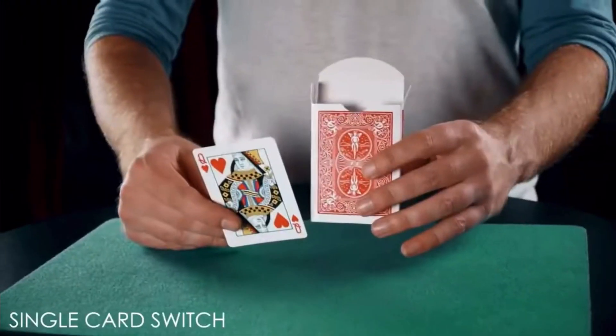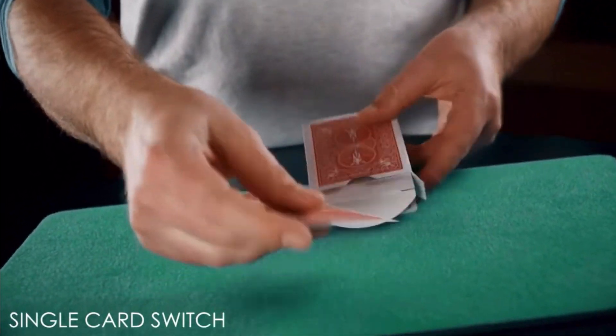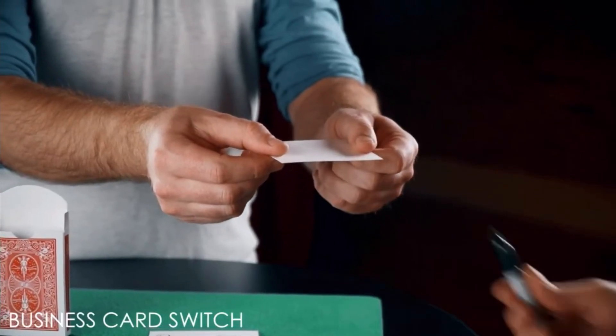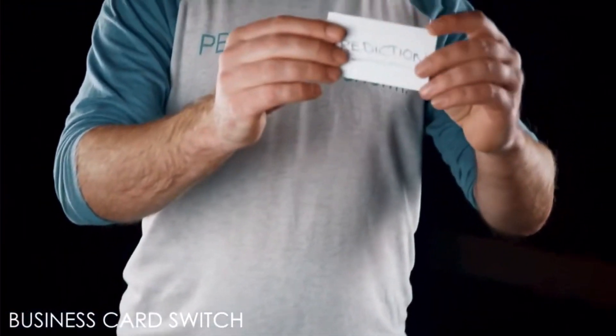Boombox by Andrew Neiner takes an ordinary looking card box and turns it into a lethal weapon. This gimmick inspires so many routines and makes lots of magic that requires difficult switches or difficult sleight of hand possible. Not only does it make lots of effects possible, but it makes them way easier and way cleaner.